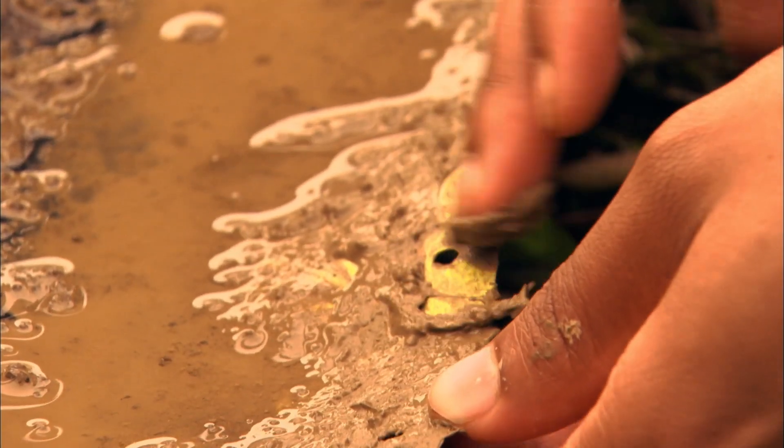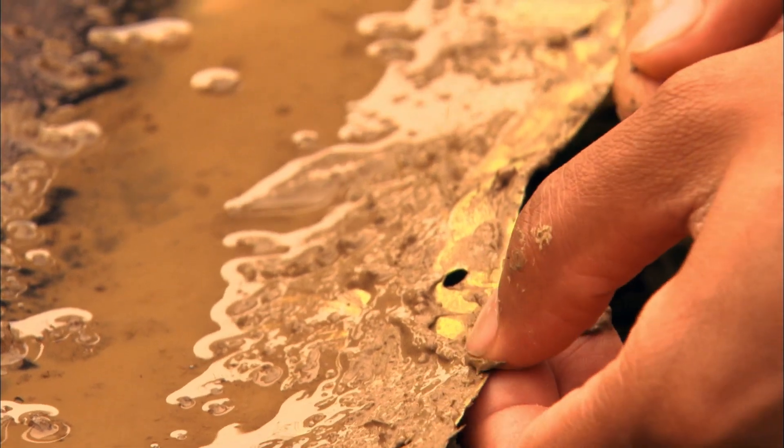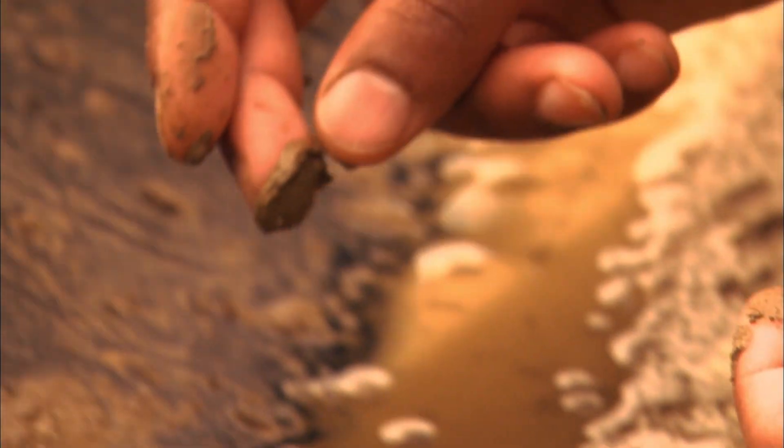Right away, they noticed something unusual. The evidence indicated that the leading edge upper surface holes were absolutely clean — no elongation, no damage.